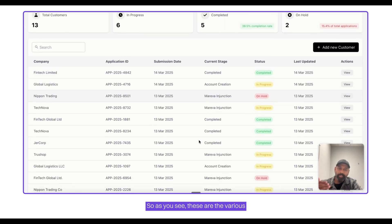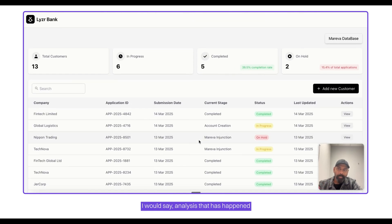As you can see, these are the various analyses that have happened in the past about other customers that were onboarded. In a production scenario, you can also run the entire process as a batch process — uploading tens or thousands of customer profiles for the agent to handle. Or you can integrate with your existing systems, where any workflow addition will trigger the agent to do its job.